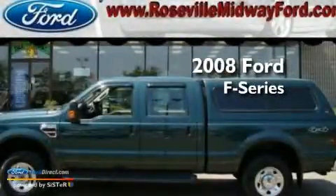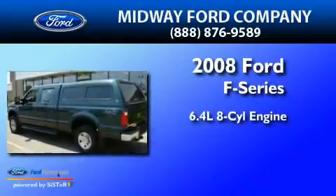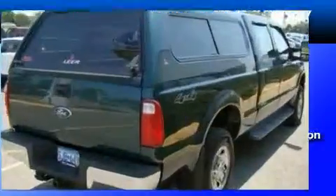This is a 2008 Ford F-250. It features a 6.4-liter, eight-cylinder engine, a six-speed manual transmission, and four-wheel drive.